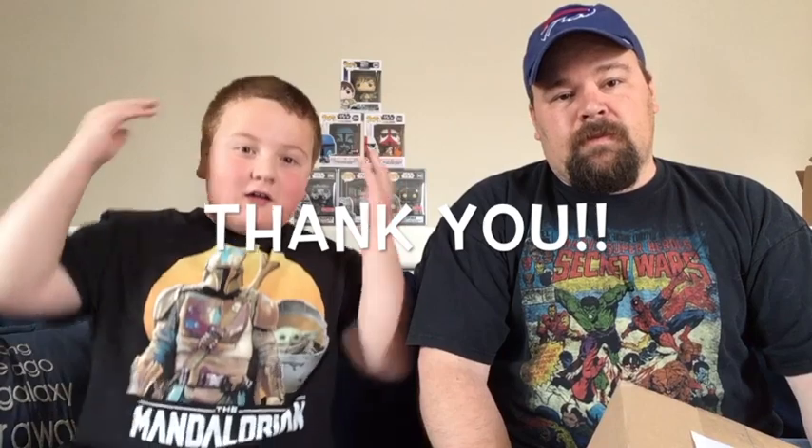Thank you for subscribing to the channel, giving us thumbs up, and hitting the notification bell. Thank you for helping us reach 100 followers on Instagram — yes, that was a huge milestone. We hit that the other day. We are on Instagram at copopsandstuff, so follow us and check us out. We post pictures of our pops, some of the new ones we got, some TargetCon pops. I had a birthday recently so I got a couple of Mandalorians to add to the collection. It's a growing little Instagram page and we appreciate the follows, likes, and comments. The feedback's awesome.